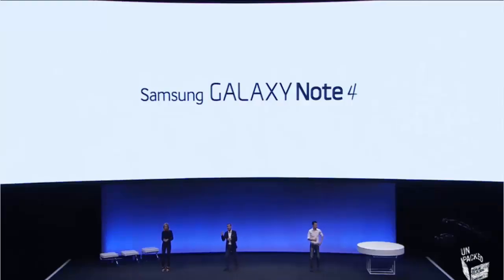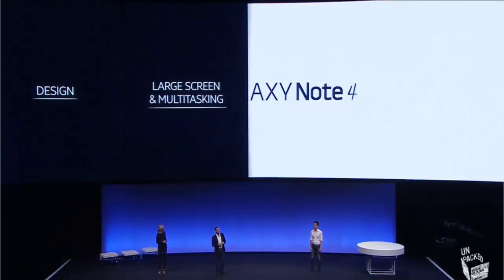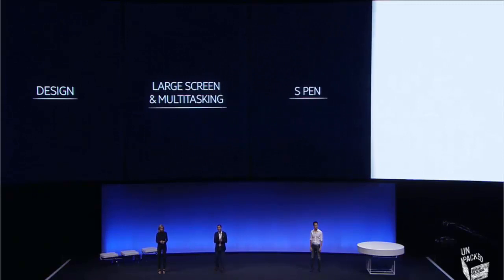Let's take you through the headline capabilities of the Galaxy Note 4: Design, large screen and multitasking, S-Pen, and camera.